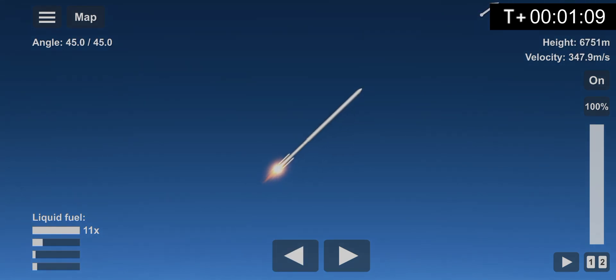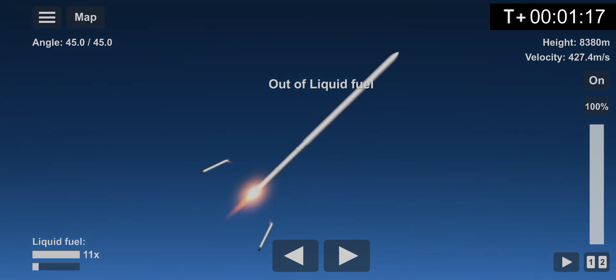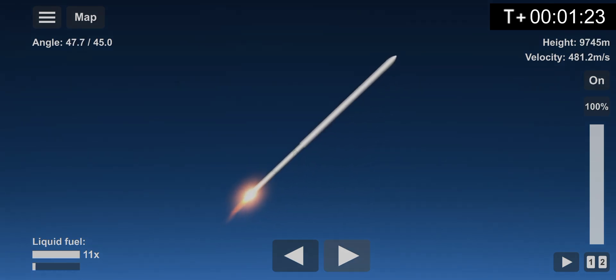Stage 1 Supersonic. Now the first stage is faster than the speed of sound. Stage 1 separation confirmed. We still have two more stage separations, and soon the second stage will reach max Q.